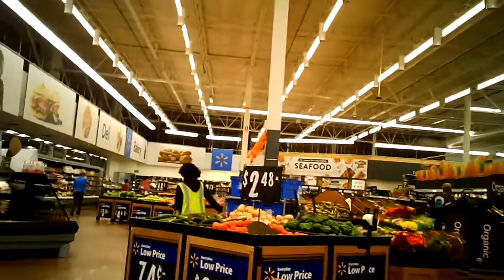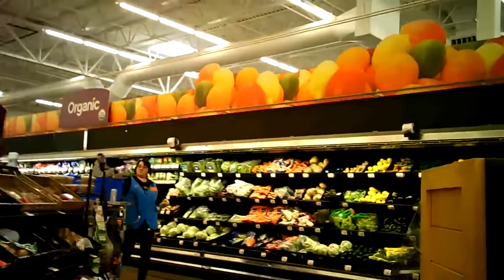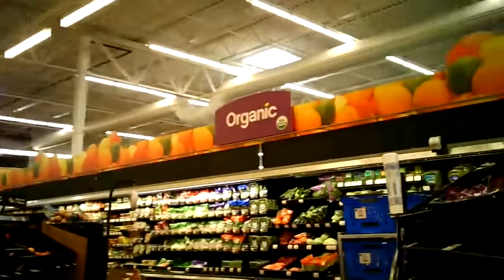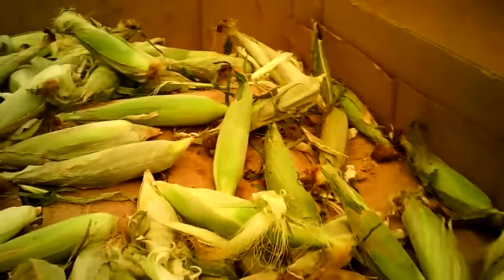Over in produce, it wasn't too bad — pretty well stocked overall, though there were a few items short. The corn was hurting big time; there wasn't hardly any corn and what was in there looked like it should be thrown in the trash. There were no onions. They did have my tomatoes though — I love those tomatoes, you've got to try some if you're not growing your own.